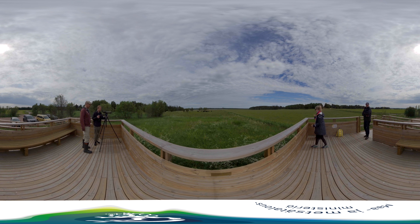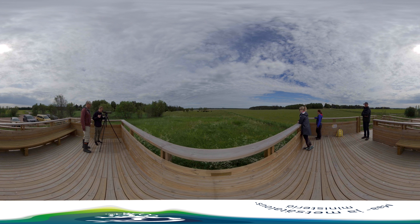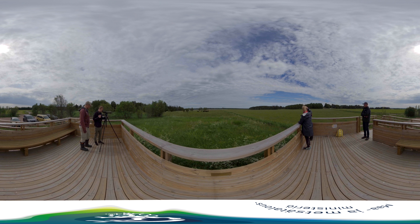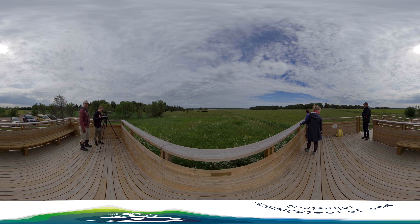The whole Mietoistenlahti bay is among our country's most important waterfowl habitats. The bird-watching towers and paths at Mietoistenlahti have been restored with financing from the European Agricultural Fund for Rural Development. The accessible bird-watching platform on the right was also built with co-financing from the fund.